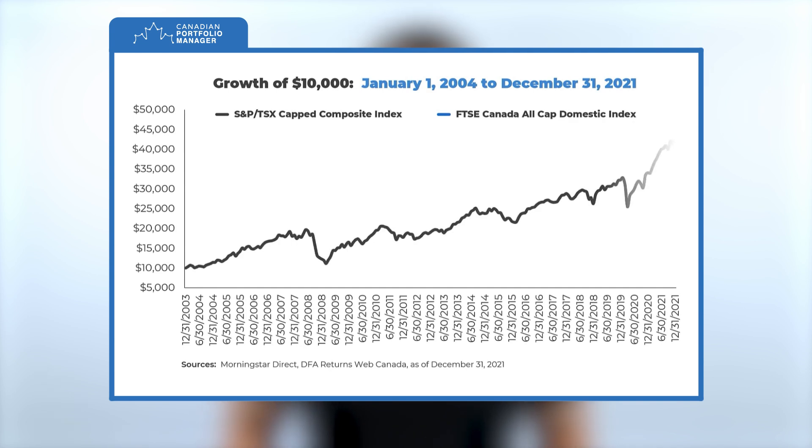So overall, the broad market indexes tracked by our Canadian equity ETFs are substantially similar to one another. As such, we would expect their performance to be similar as well. Sure enough, if we compare the growth of $10,000 invested in each index since 2004, we find nearly identical performance for both.